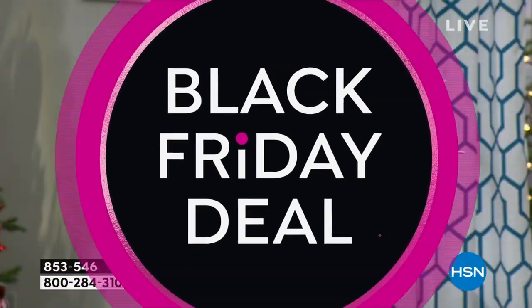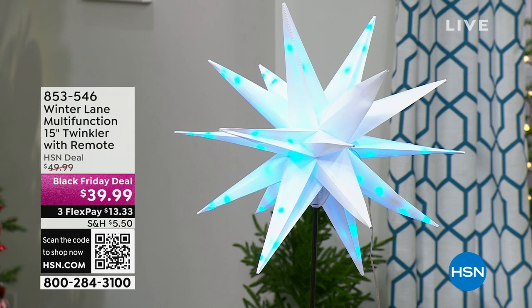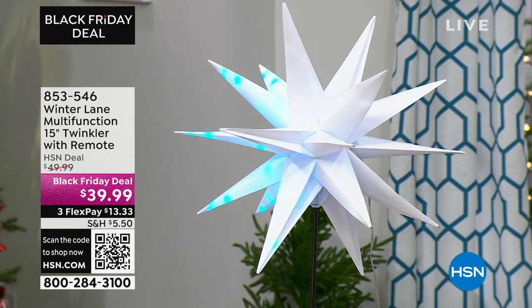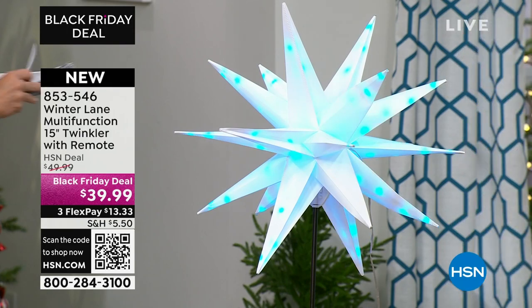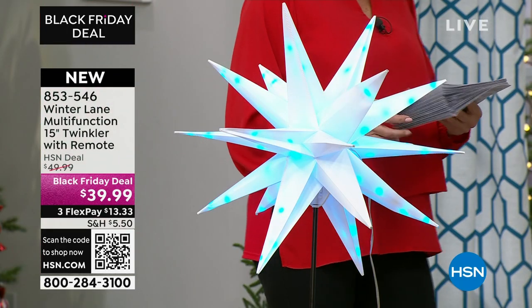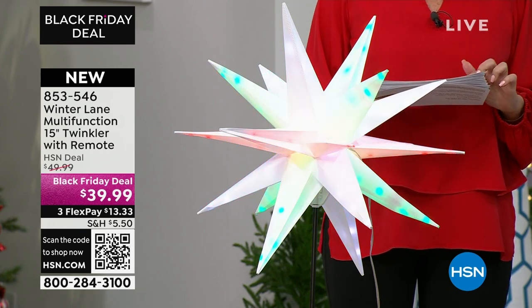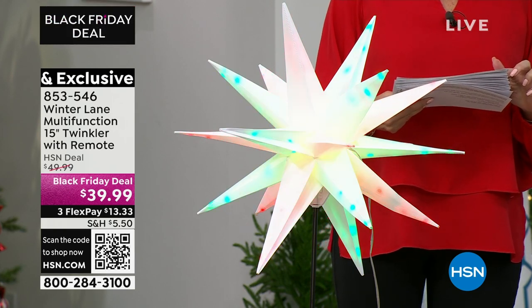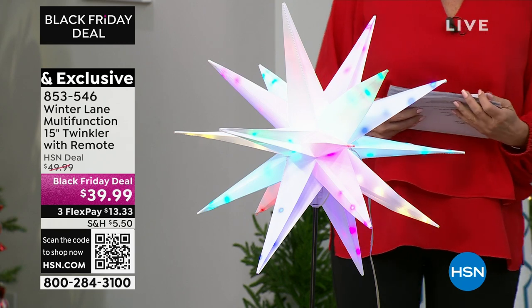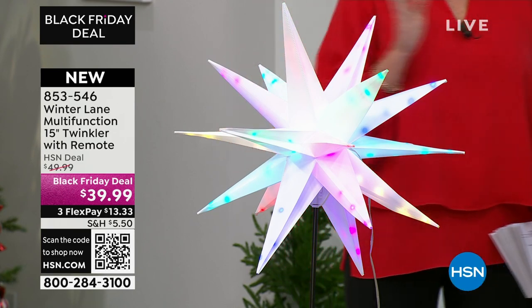We aired these for the first time as a Today Special months ago and they were gone right away. For the first time you are seeing a brand new Black Friday deal — these are our Winter Lane multifunction 15-inch Twinkler with a remote, and the 22-inch Twinkler with a remote. The 15-inch is Black Friday priced at $39.99, and the larger 22-inch is $44.99. These have been a massive hit.